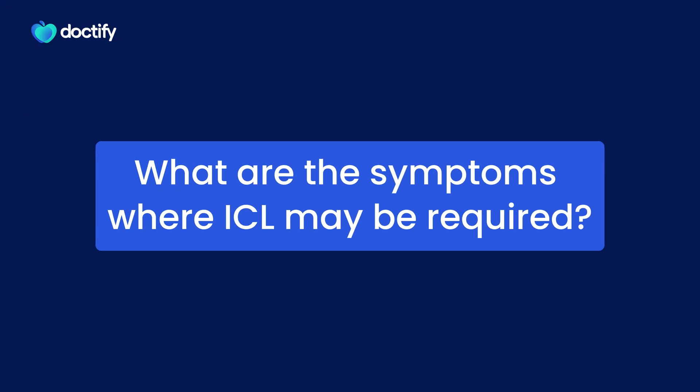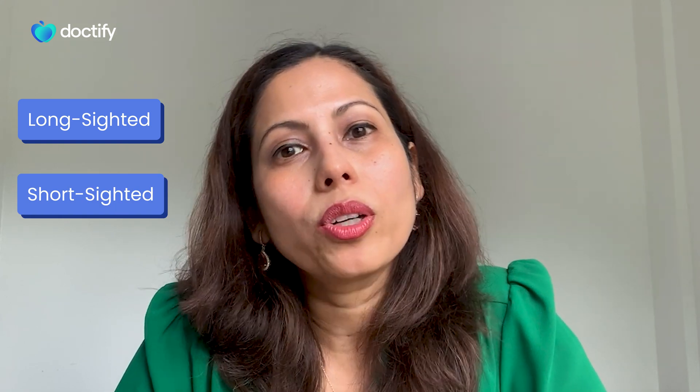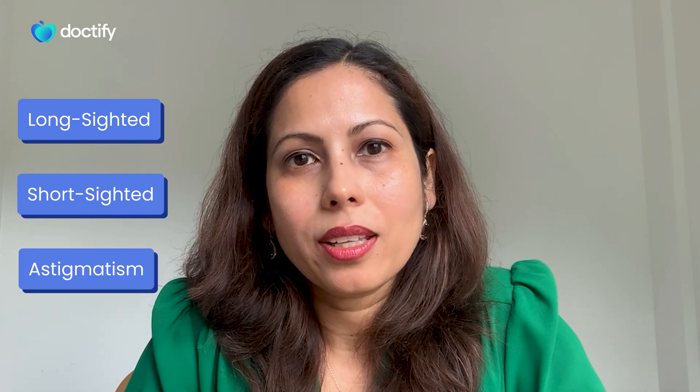The symptoms for these conditions are the same as for LASIK and SMILE. You may be long-sighted, short-sighted, or you may have astigmatism, which means that your eye is more like a rugby ball shape than a football shape. You will see blurry vision without glasses for those conditions, and that's what we treat with the implantable contact lens.